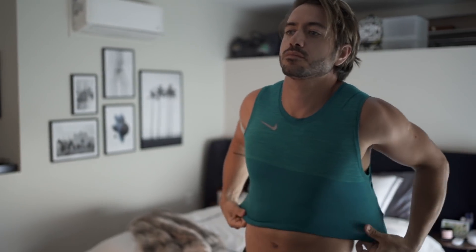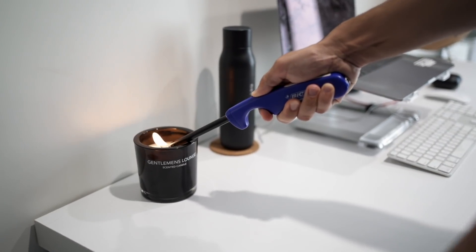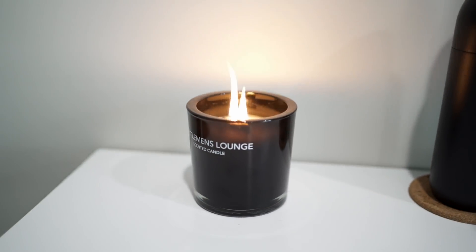Lately I've been working out around 9am, so that gives me about two hours to get some work done at home before I exercise. I light up this candle — which smells incredible, it's the Gentleman's Lounge Candle by Fragrance One — and then I get to work.